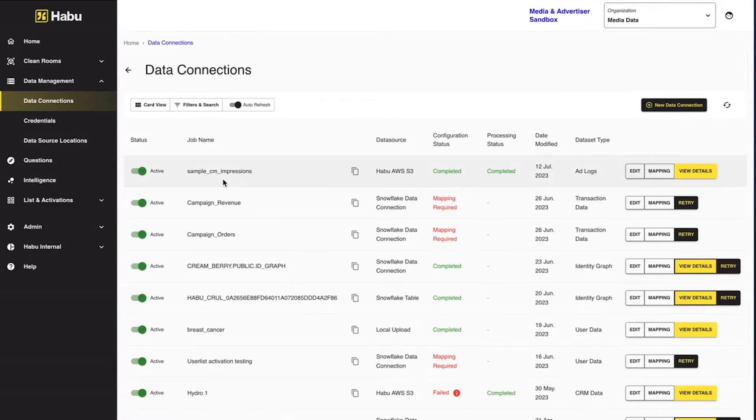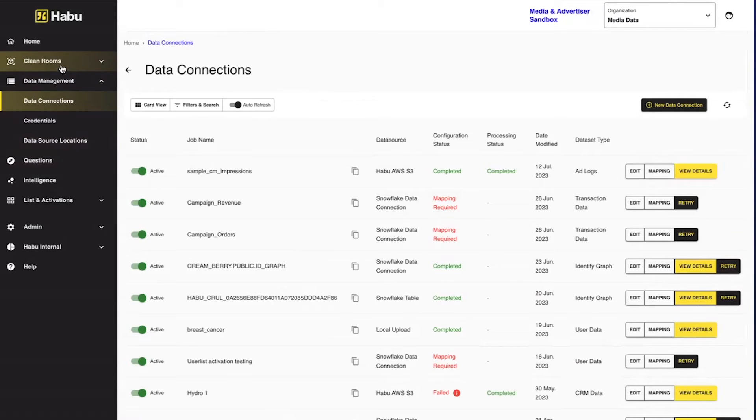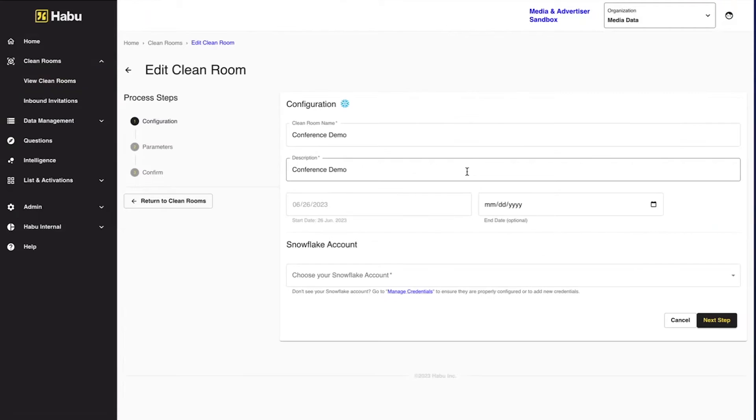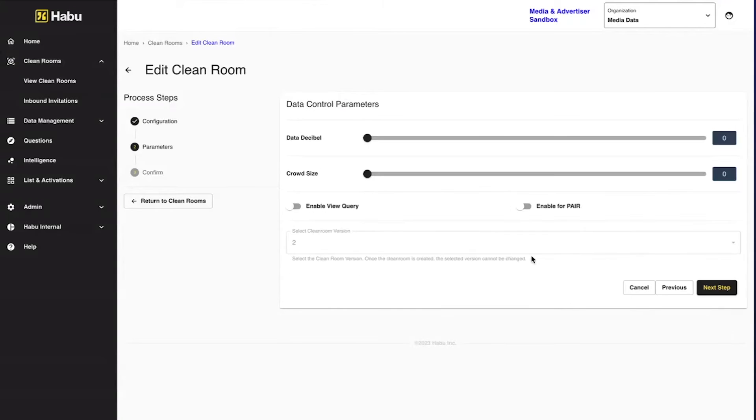Once you've established a data connection, the next thing is going to the clean room. When you edit a clean room, you give it a name, description, start and end date, and choose your Snowflake account. We have differential privacy parameters: data decibel, which is noise injection, and crowd size. You can use a slider to add noise so exact numbers aren't exposed, and crowd sizing so data isn't returned unless it's above a certain value.